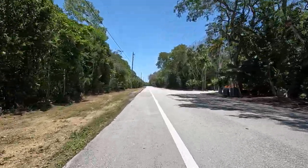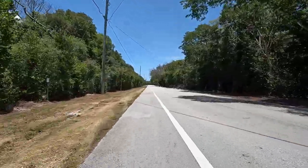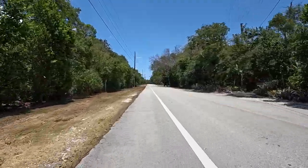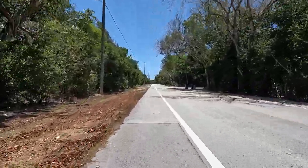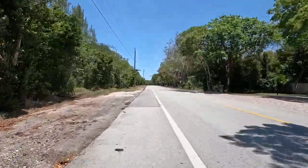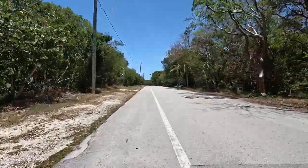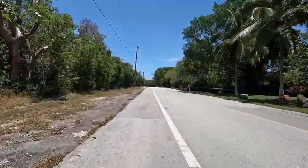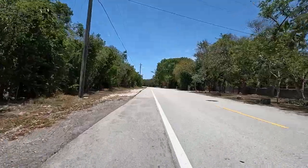I'm riding on a side street that parallels US-1 — I don't know the name of it but it's about 100 to 150 feet to my left. Nice bike lane here, fairly smooth, not much traffic. I'm at 40.5 miles, time is 1:24, average speed is 13.6 miles an hour, riding time 2:59:22.